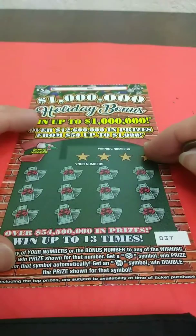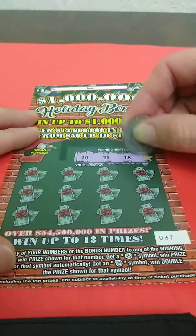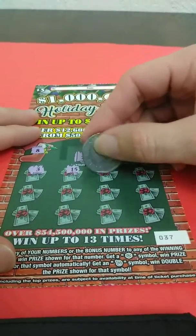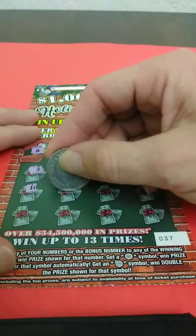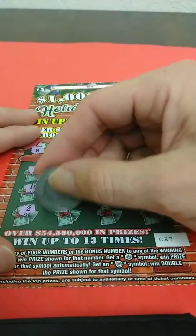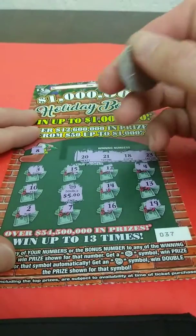On to the last one — ticket number 37. Looking for 20, 21, 18, and 23. Bonus number is an 8 — that's a no. And we get 3, 15, 12, 4, 10, and we got the double ornament, so that's a double prize. 14, 13, 2, 7, 16, and 19. Behind the double ornament it's a 5, doubled to 10. So we broke even on this session.